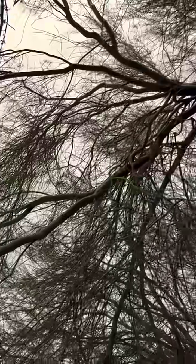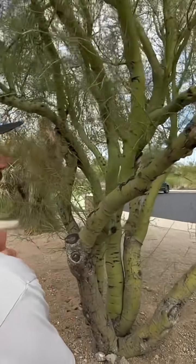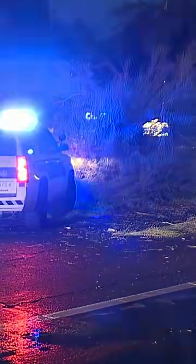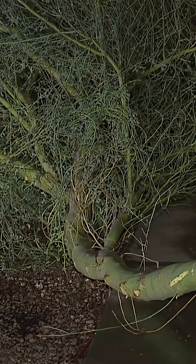We asked arborist Clayton Sherwood of Arborcraft Tree Service what kind of trees are most vulnerable during monsoon storms. For individual limbs breaking, the Palo Verde is the typical — it takes the brunt of the problem. He explained that Palo Verde trees act like sails, catching winds, breaking limbs, and even uprooting their typically shallow roots.